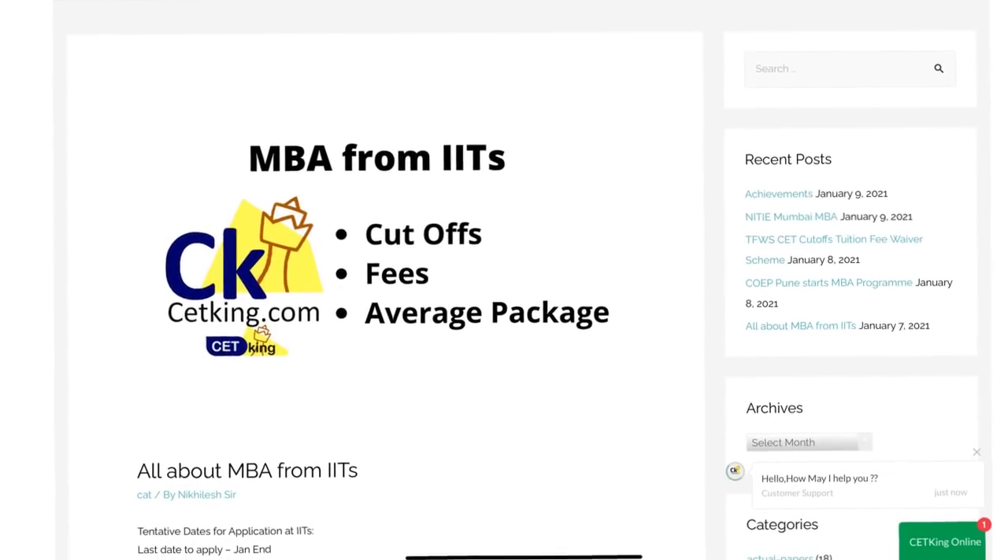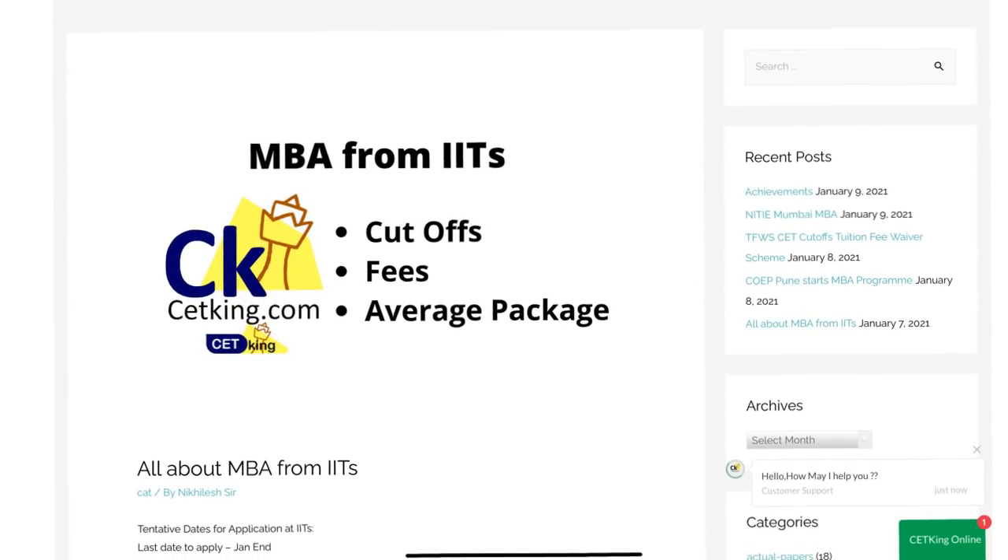Hi guys, today is the last day to apply for the IITs, which is what made me make this video. In this video we will compare all the IITs because today is the 31st of January, the last day to apply. In case one or two of them change their deadline, you have to check on their site, but as far as I know, today is the last day.